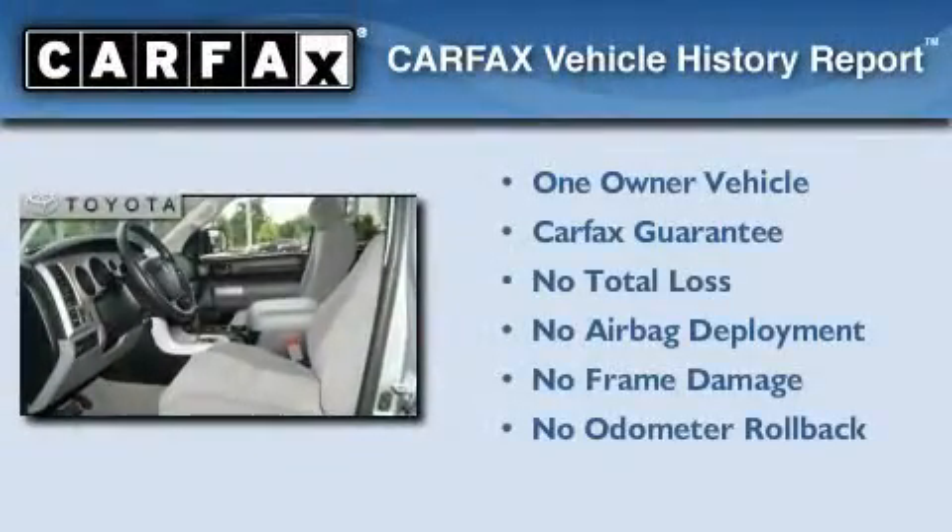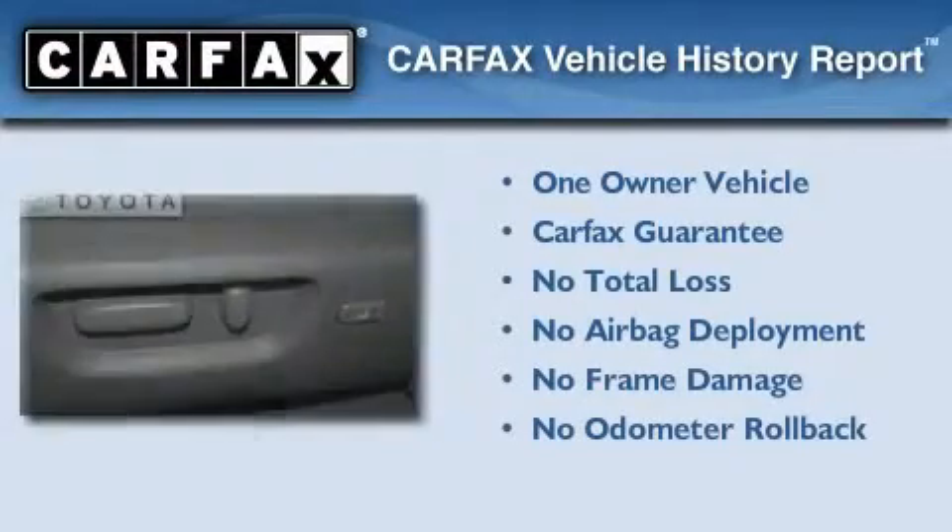This truck has had only one owner, and it qualifies for the Carfax buyback guarantee.